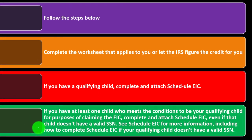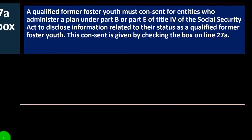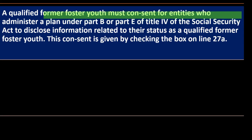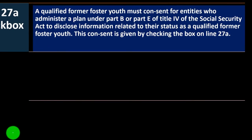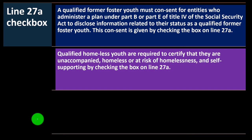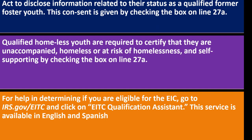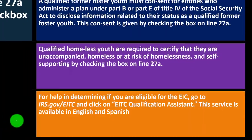If your qualifying child doesn't have a valid SSN, check line 27A. A qualifying former foster youth must consent for entities administering a plan under Part B or Part E of Title IV of the Social Security Act to disclose information related to their foster youth status — this consent is given by checking the box on line 27A. Qualified homeless youth must certify they are unaccompanied, homeless or at risk of homelessness, and self-supporting by checking line 27A. For help determining EIC eligibility, go to irs.gov/EITC — available in English and Spanish.